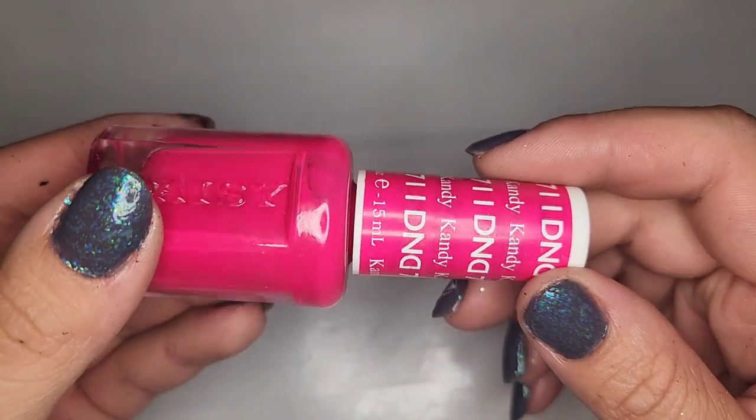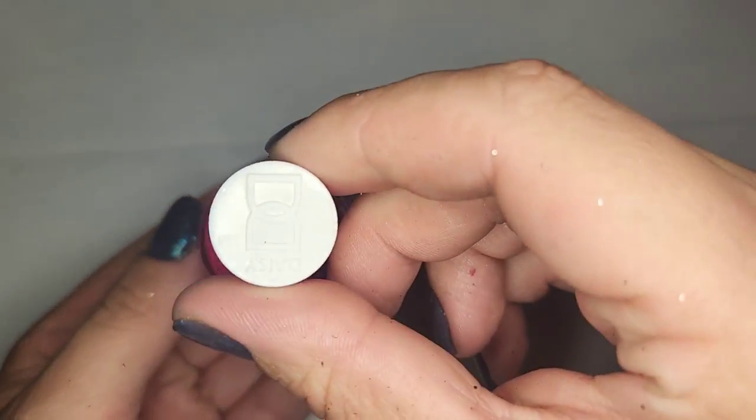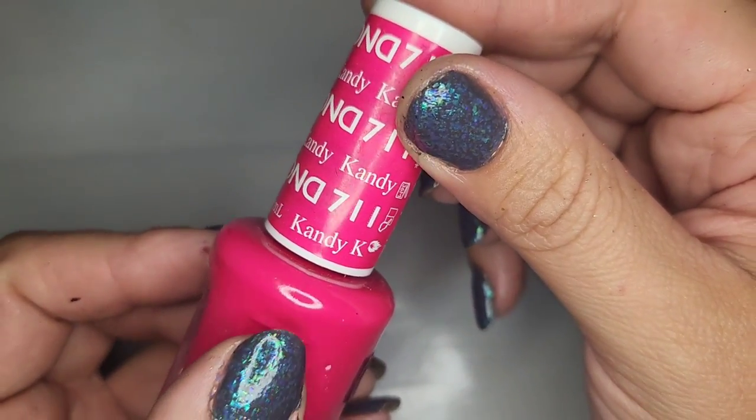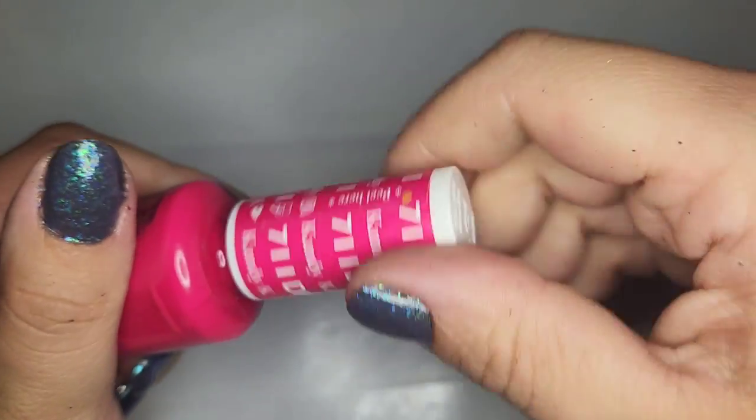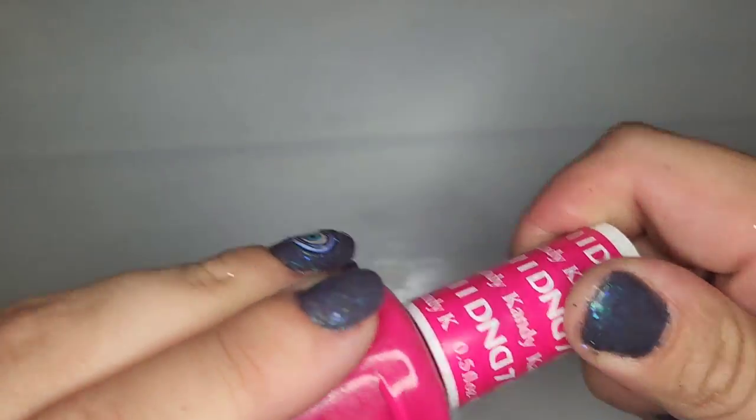Another D&D with the Daisy logo — this one is called Candy with a K. A very pretty hot pink and it's in really good shape. Definitely keeping that one.